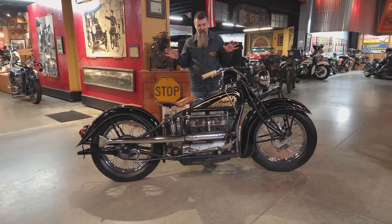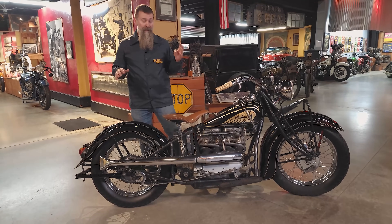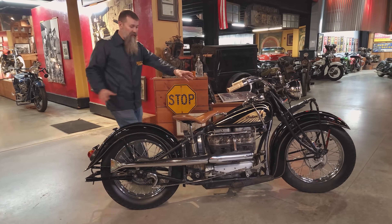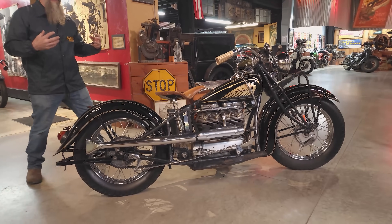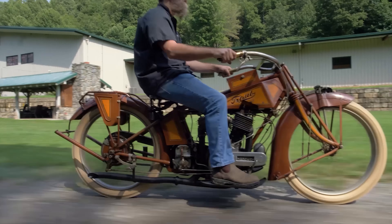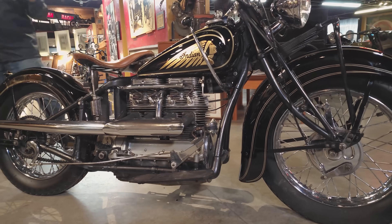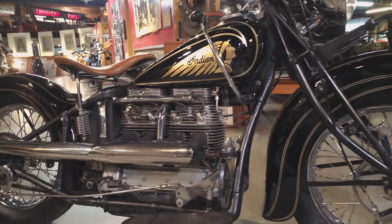Today we're spending some valuable time with the 1939 Indian Model 439 — an incredible motorcycle and one of our favorites of the Indian collection here at Wheels Through Time. Here at the museum there are over 375 motorcycles and 34 brands of machines, with Indian being one of the top brands.